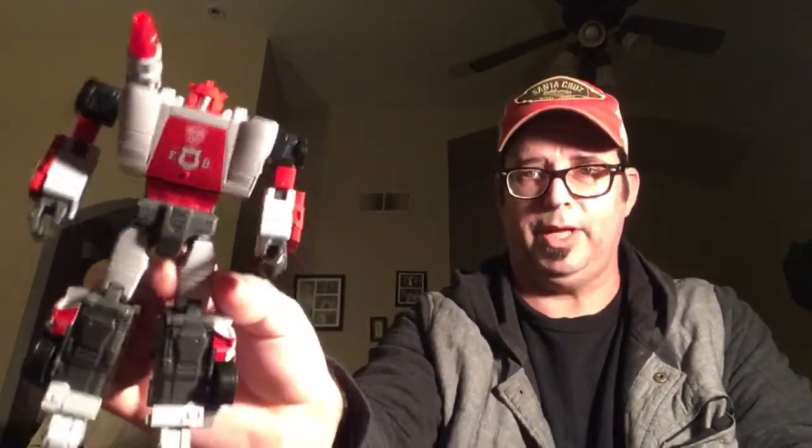And then I got the Animated Red Alert, which is another cool figure. I'm glad I waited and got this one, which was pure accident. And then I got Masterpiece Inferno — another cool figure, great figure.